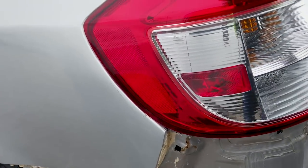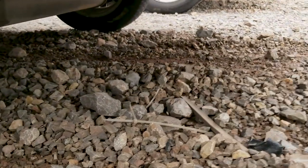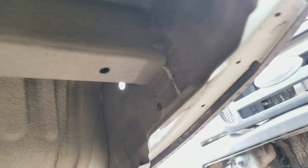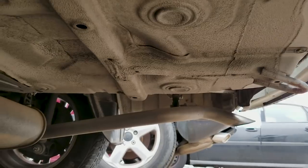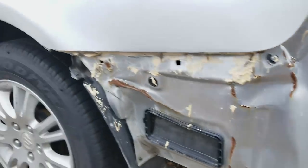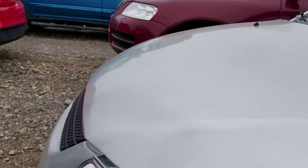So this car was hit somewhere over here which caused damage here. Now here's the thing — it's listed as frame damage. But when you climb under the car, this is the frame rail for the rear. No damage. Same with the other side — no damage to the frame rail.